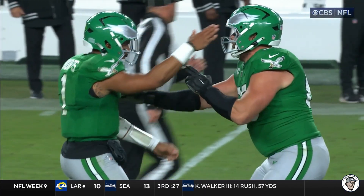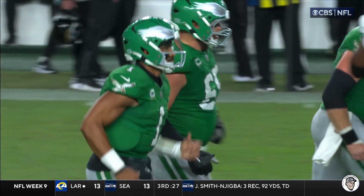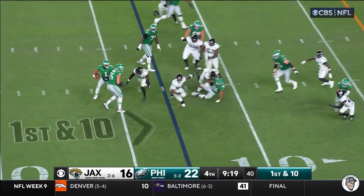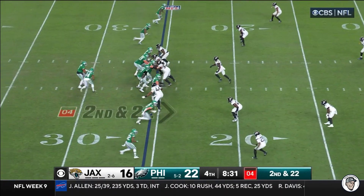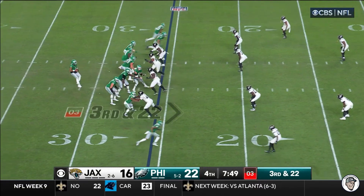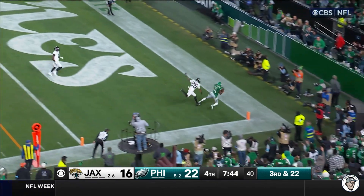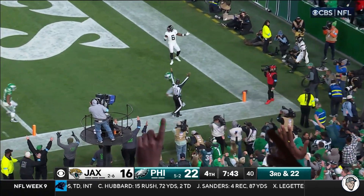Great throw by Jalen Hurts, set up by play action. When you're running the ball as effectively as they are, you get that second level to just take a couple steps forward — it creates a massive window. Hurts with a quick pass to Smith, nowhere to go. Hurts looking end zone for Smith — makes the adjustment, can he get the feet in? Touchdown!